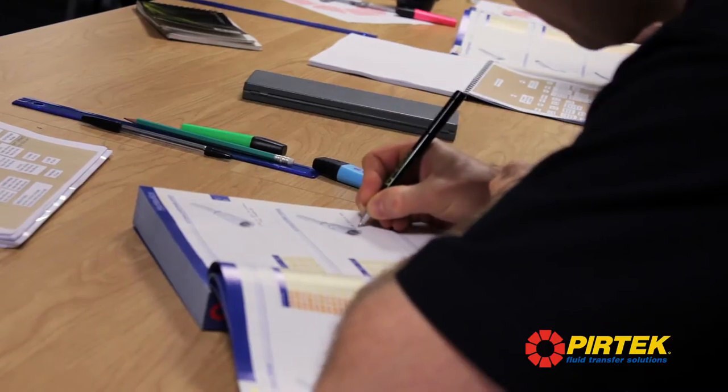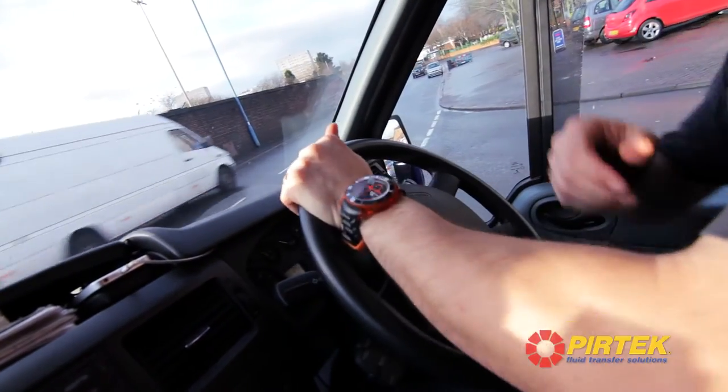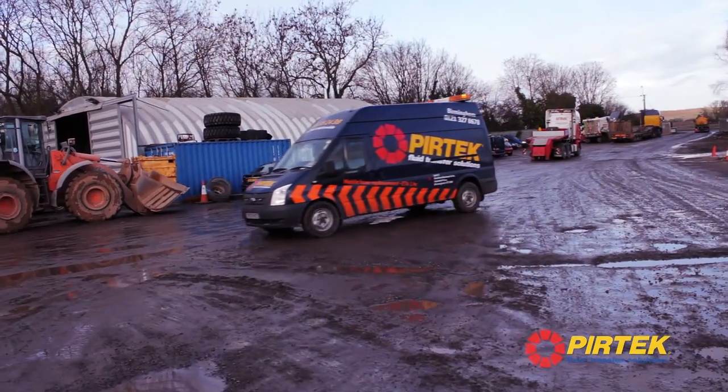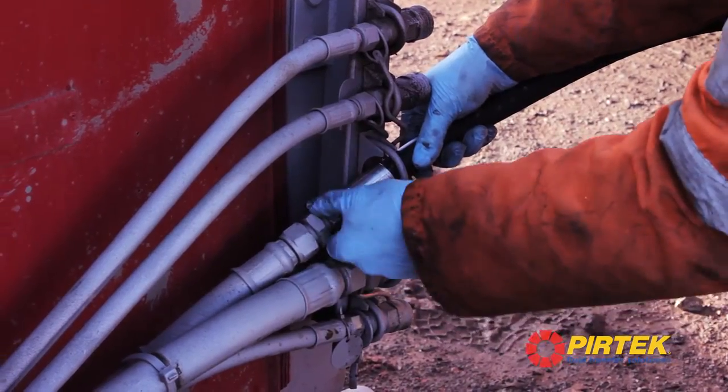The exams are great in the training centre but we need to make sure that they can do the job out there in the field. So it is a really realistic assessment where we sit with them in the van and assess their ability to carry out their role — looking at health and safety standards, their ability to manufacture the hoses, remove and replace, and also deal with customers effectively.